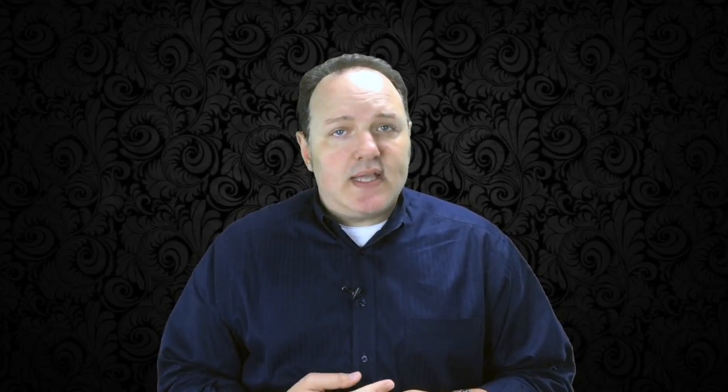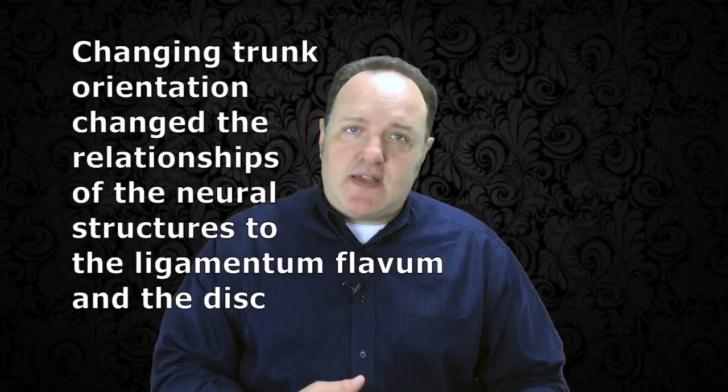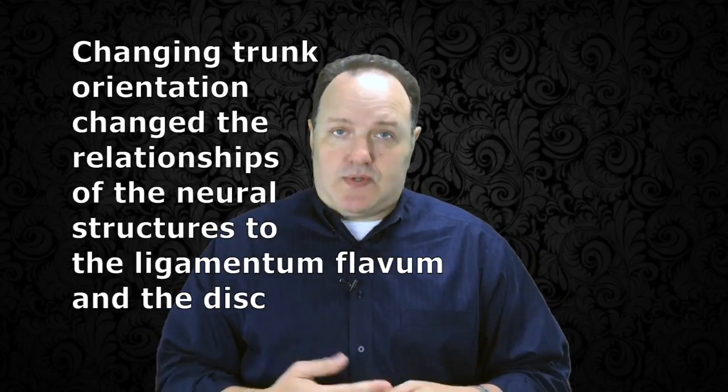The authors concluded that the study supports the concept of dynamic spinal stenosis — meaning intermittent stenosis of the neural foramina. Flexion, extension, lateral bending, and rotation significantly changed the anatomic relationships of the ligamentum flavum and the intervertebral disc to the spinal nerve roots. We're starting to understand that positioning and weight bearing does indeed have an effect on the discs, the ligamentum flavum, and the neural structures present at each level of the spine.